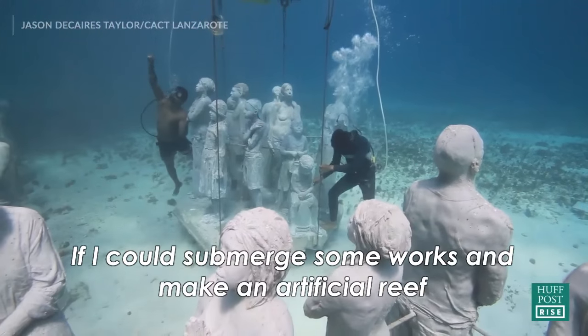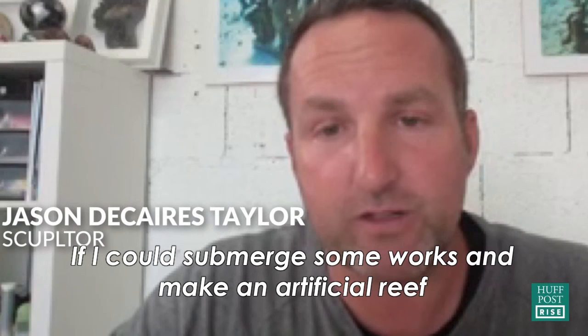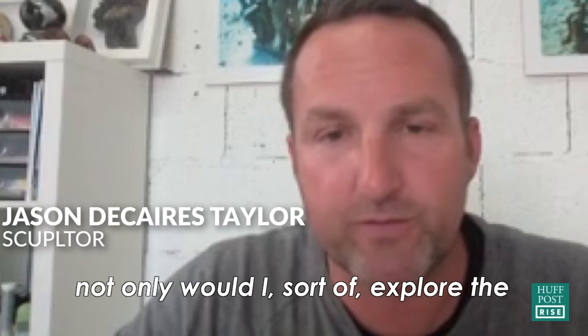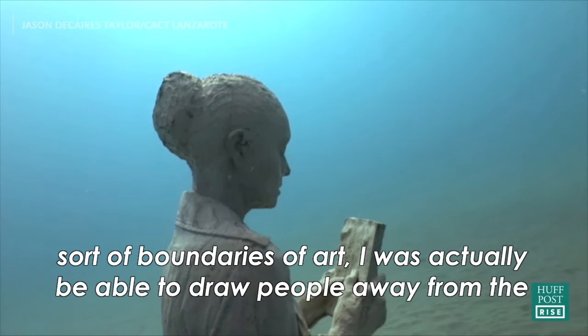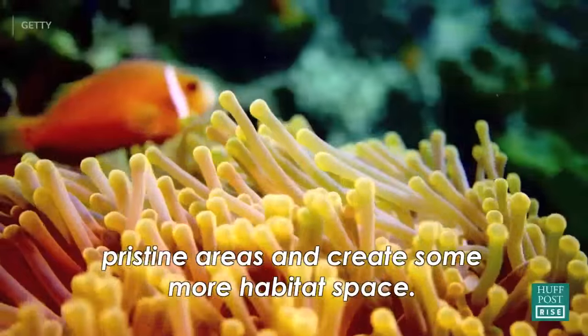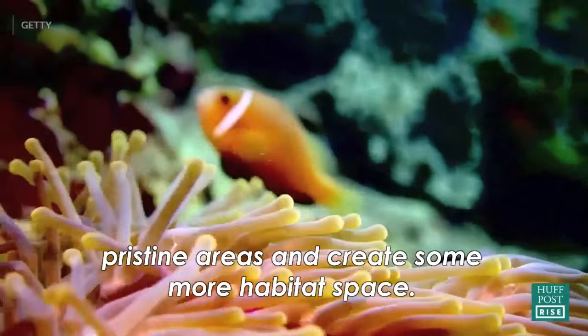If I could submerge some works and make an artificial reef, not only would I sort of explore the boundaries of art, I would actually be able to draw people away from the pristine areas and create some more habitat space.